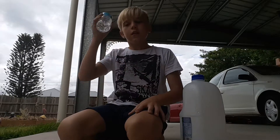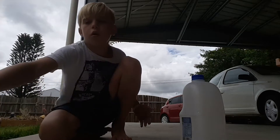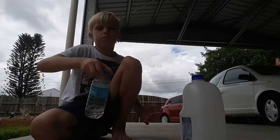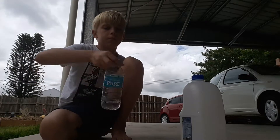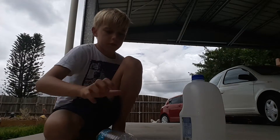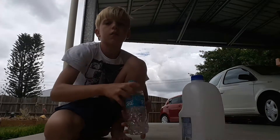We're gonna have 20 goes at this first. Counting through the attempts: 1, 2, 3, 4, 5, 6, 7, 8 — I did a bottle flip! Continuing: 9, 10, 11, 12, 13, 14, 15, 16, 17, 18, 19, 20. So we did — I think four bottle flips there with this one in 20 goes, so I'll put that down.